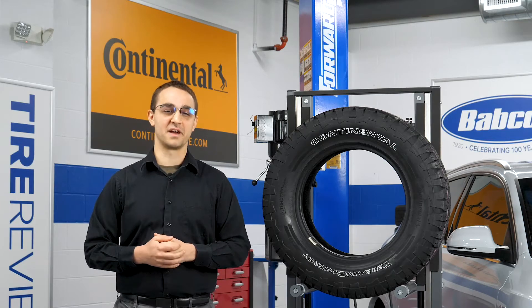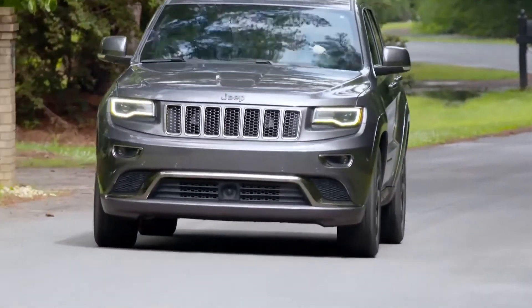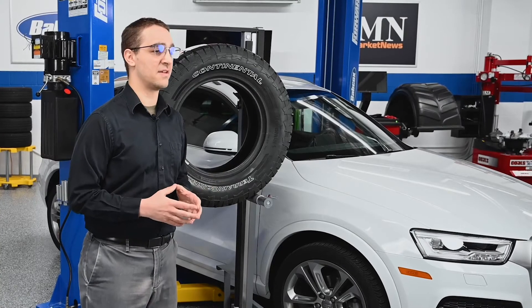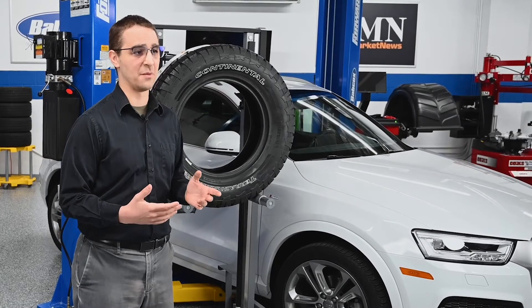Hi, I'm David Sickles with Tire Review. Right now, the crossover SUV vehicle segment is booming, and there is no shortage of tires in the market to accommodate many of these vehicles. Many tire brands have at least seen one dedicated tread for CUVs, or at the very minimum have worked the sizes into more traditional highway terrain treads.